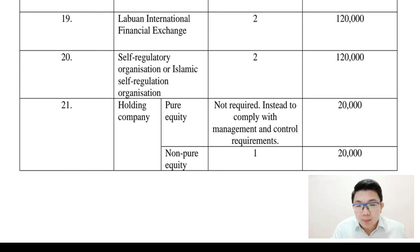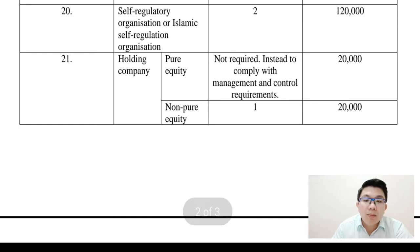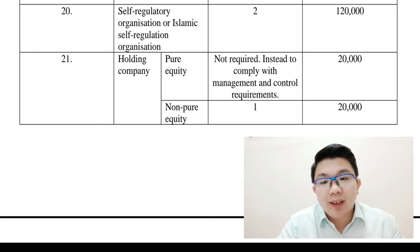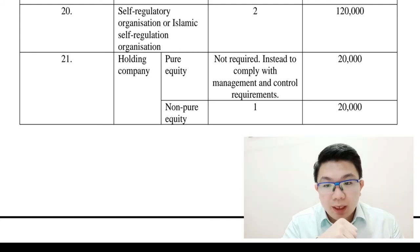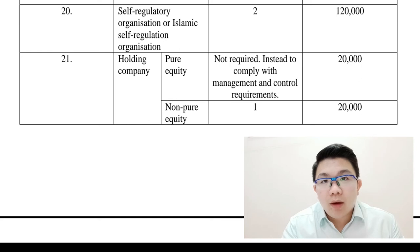As for pure equity companies, they are not required to have at least one staff employed in Labuan, and an expenditure in Labuan of at least 20,000 ringgit.